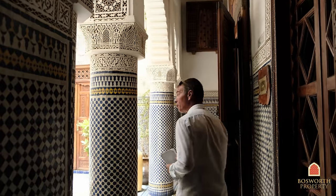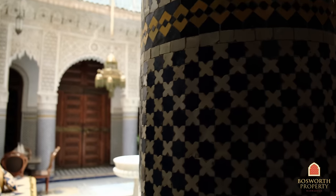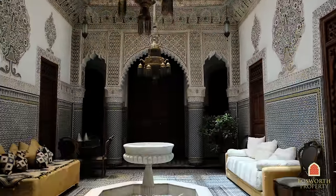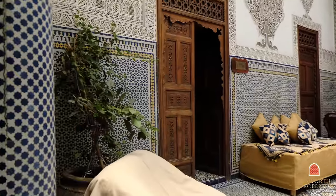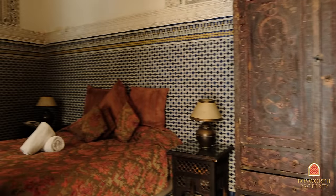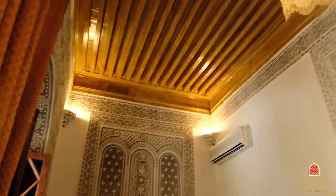So here we are in another gorgeous patio. The original zelige, the plasterwork — it's monumental, very striking. Beautiful old doors. I'll show you into a suite over here. As you can see, the Riad has some fabulous furniture in it as well — look at that, absolutely stunning. Lovely space, high ceilings, air conditioning, beautiful ensuite as well.